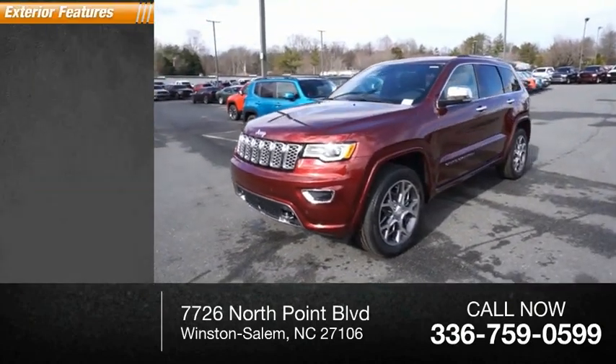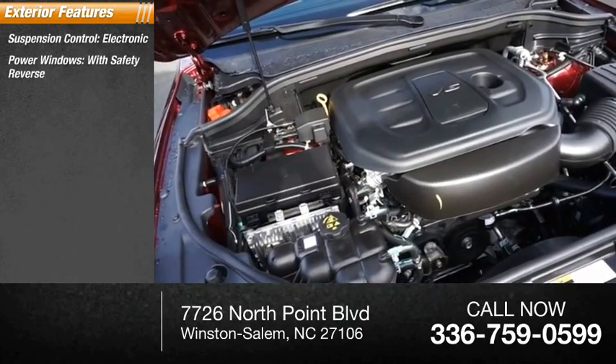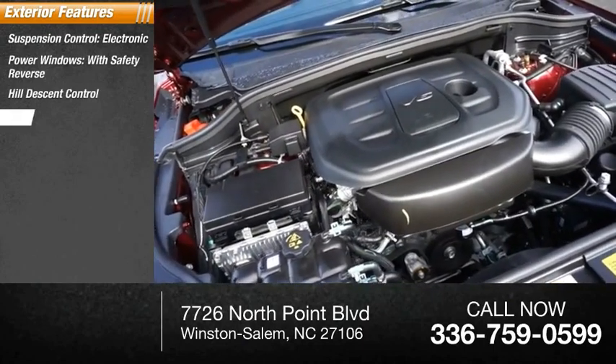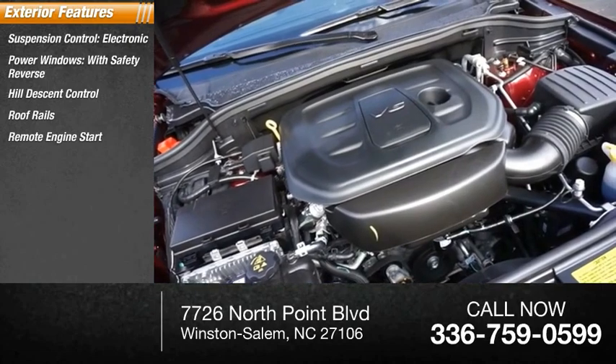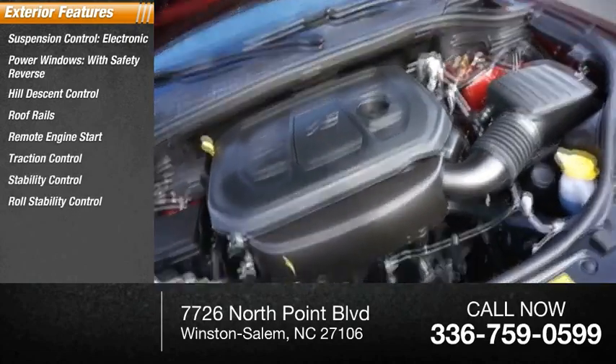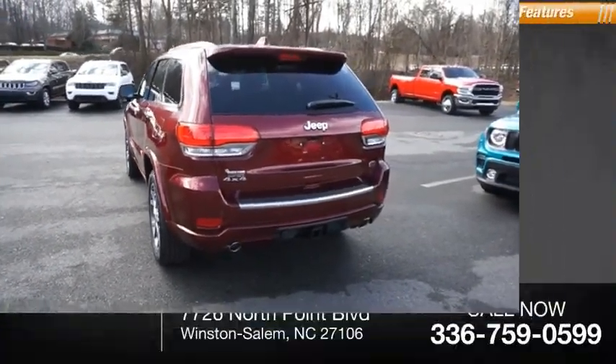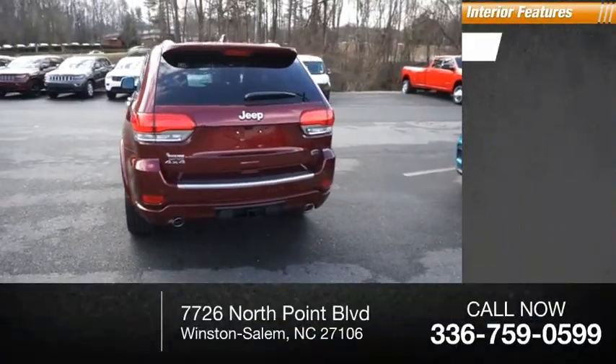Here are some of this vehicle's great options: suspension control, electronic power windows with safety reverse, hill descent control, roof rails, remote engine start, traction control, stability control, roll stability control, front suspension type strut, and auxiliary engine cooler.